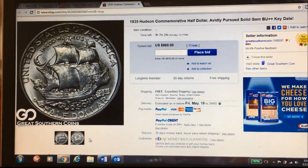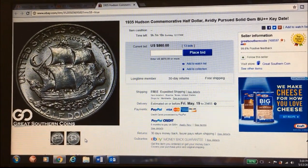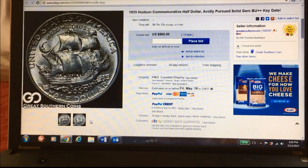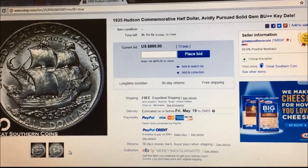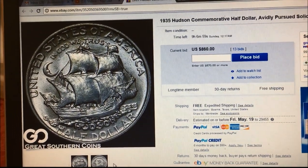This ship is actually Henry Hudson's flagship. He was the founder of Hudson, New York — obviously the Hudson River that runs by New York is named for him as well. He was a noted explorer in his day and the ship was called the Half Moon.